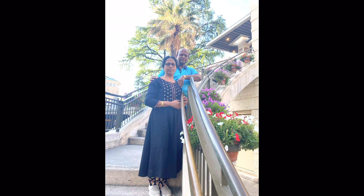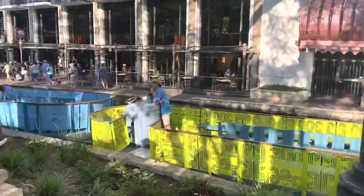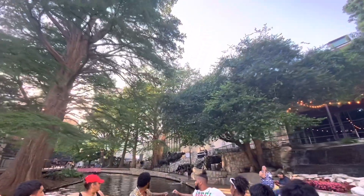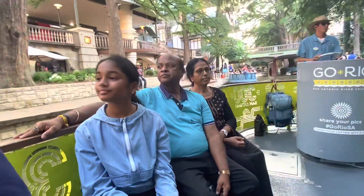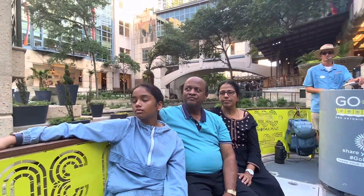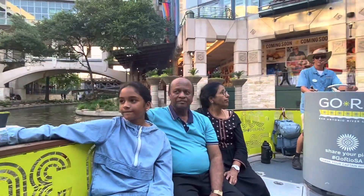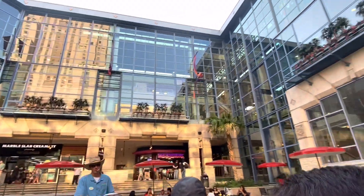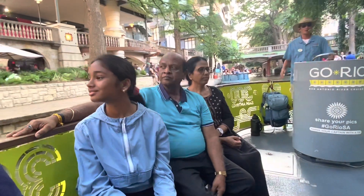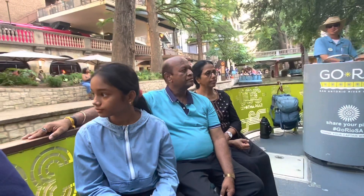But the one thing I'm most excited about is the boat ride. The boat ride is such a fun and majestic way to explore, and as the tour guide was driving us around he was also telling us all about the area. This was such a fun way to explore more of the river walk.